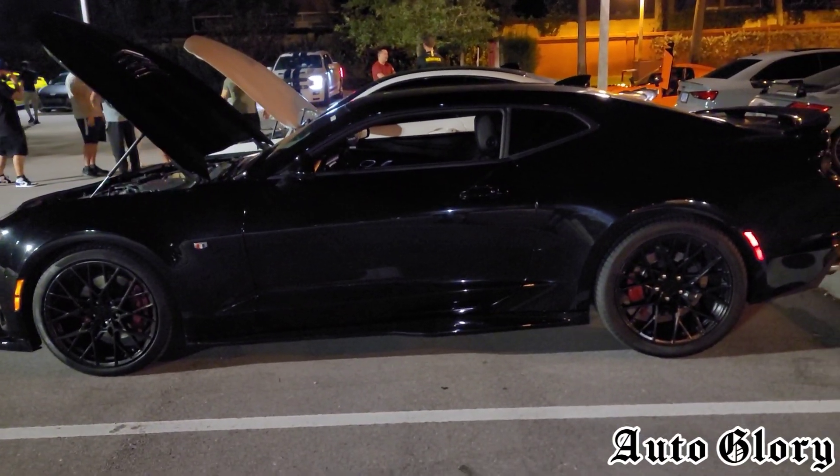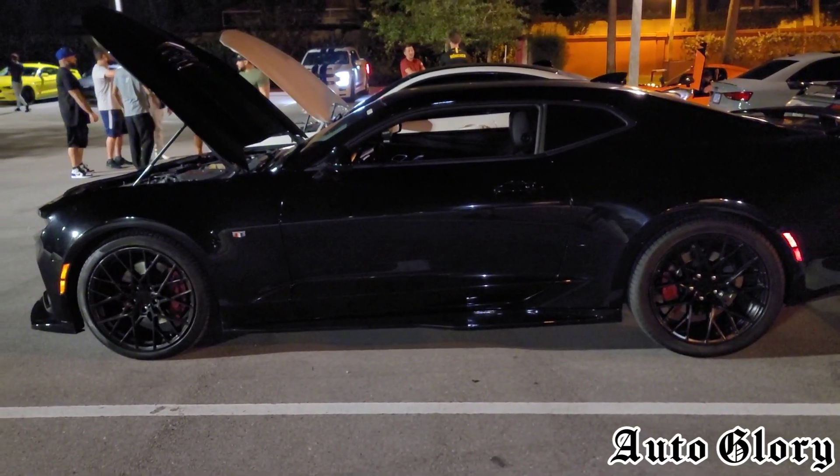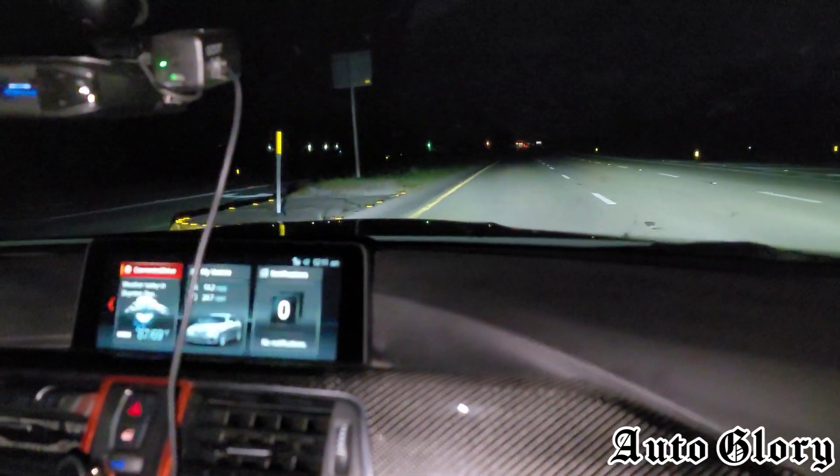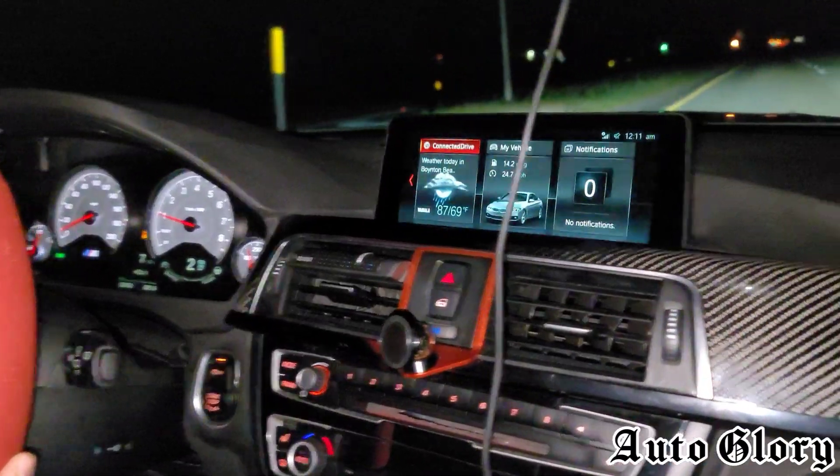Both these cars will be taking one passenger, so let's see how it goes. All right guys, I'm back in the M4 — first roll we're going to do is from 60.